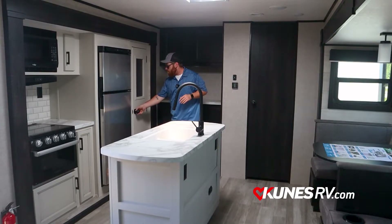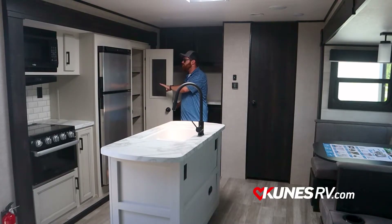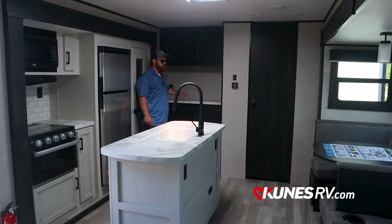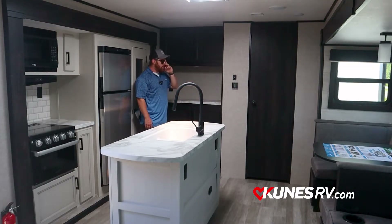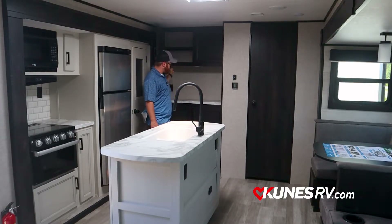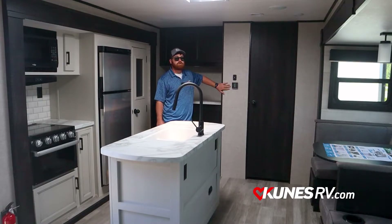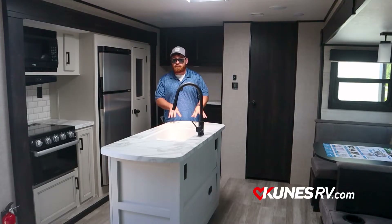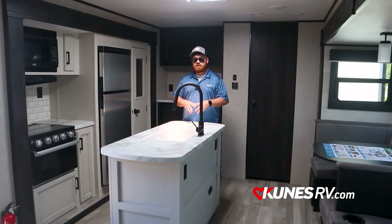Next to the refrigerator we've got a pretty deep closet — I can reach all the way in there — and it's going to have a motion-sensing light in it as well. Back behind me we've got a little bar area — I'd call it a coffee bar, my girlfriend might call it a margarita bar — but there's enough space for a crock pot, coffee maker, whatever you need. Plenty of cabinet space up top, lots of storage in this camper, more doors underneath. Over here we've got our control pad and thermostat for the air conditioning and heat, and also a slide control.